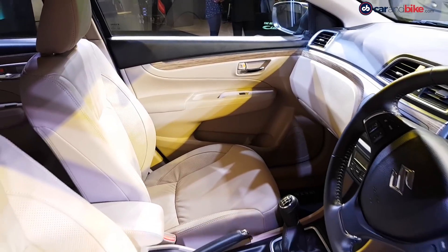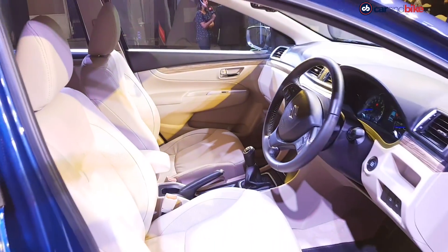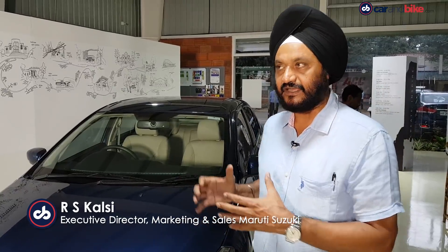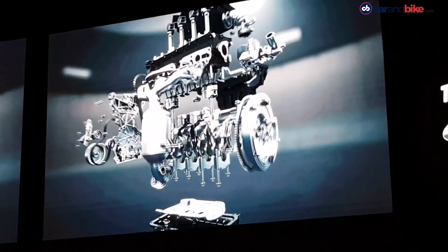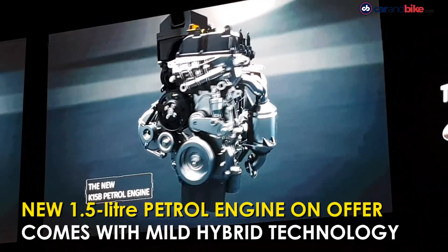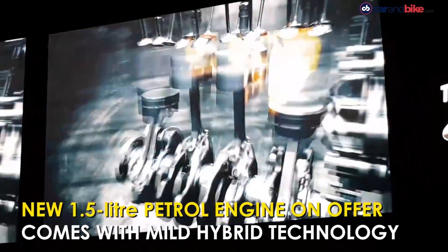The cabin of the new Ciaz is more or less similar to the previous model. We have provided a new K15 engine on this, with hybrid technology, and for the first time we have given a lithium-ion battery here for energy storage during the braking process. On the whole, it's a very good package for the customer.